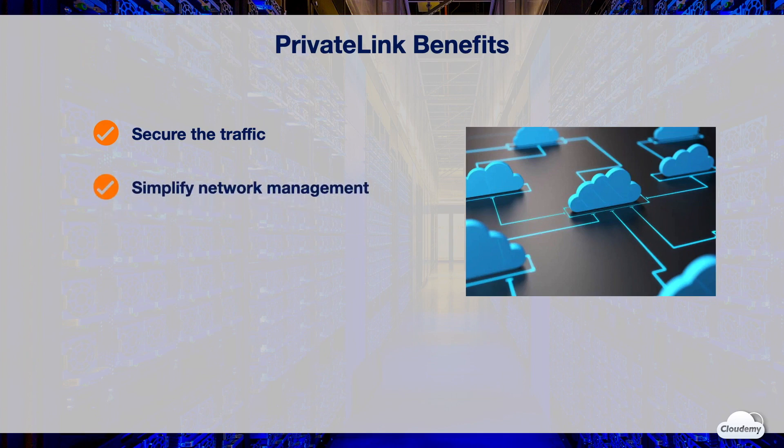PrivateLink significantly simplifies your internal network. You can connect services across different accounts and VPCs within your organization, with no need for complex firewall rules and routing policies. You don't need to maintain an Internet gateway or a VPC peering connection.